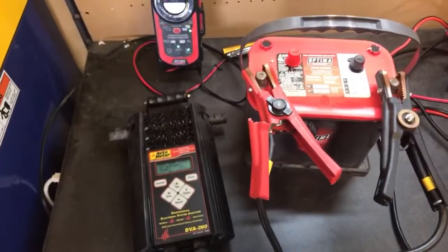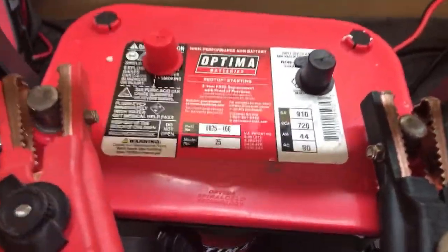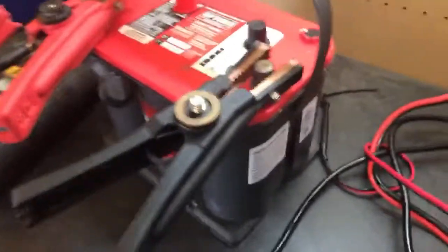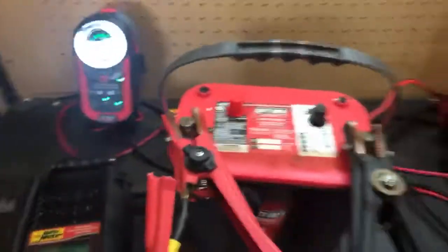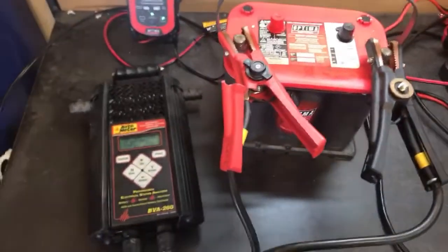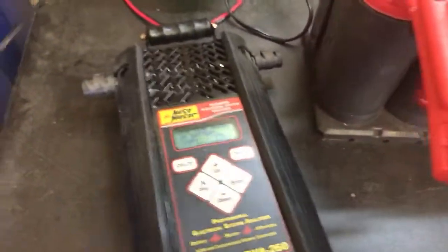Good morning, Jim McElveen with Optima Batteries, live in my garage in Florida with a Group 25 Optima Red Top battery rated at 720 cold cranking amps. I'm going to flip it over and show you the date code. The serial number is 9219 — that means it was built on the 219th day of 2019, so this battery is about half a year old and hasn't been used yet. People always ask about cold cranking amps because battery companies always tout them.